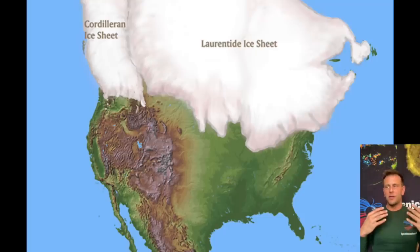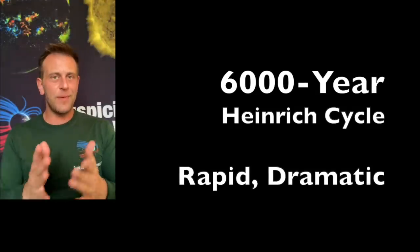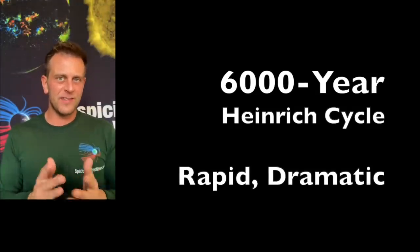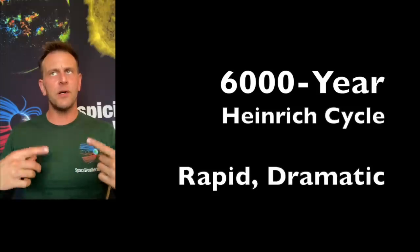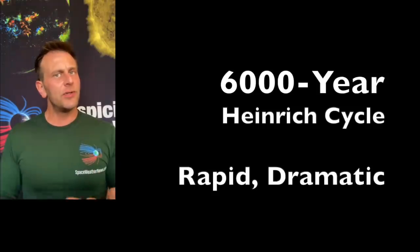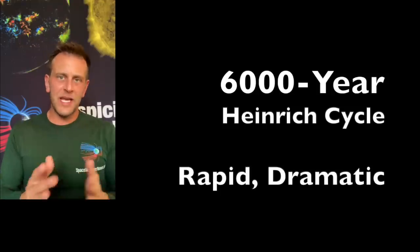If they're just breaking off here and there and only at the coast, it's really hard to come up with an explanation other than they must have been full of sediment. But if that's not how the ice melted — if it melted much more dramatically, as we talk about with the 6,000-year events, the Heinrich events and the disaster cycle — then all of a sudden you start to get a better explanation for the sedimentation that we see.